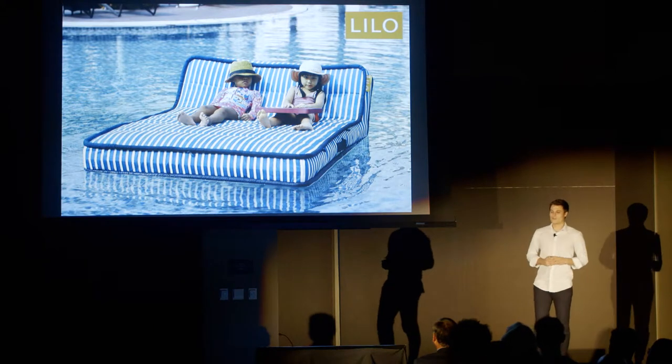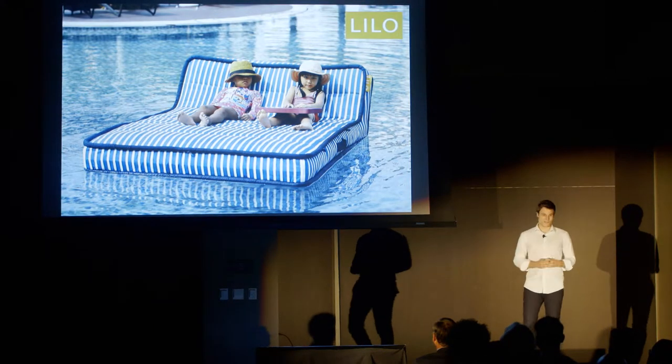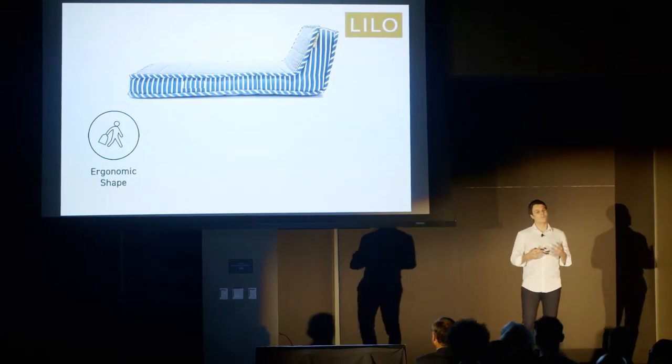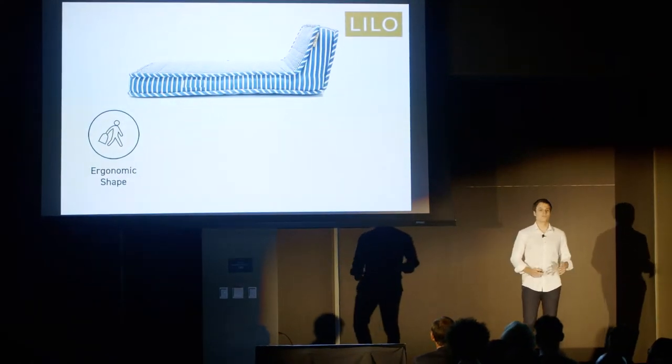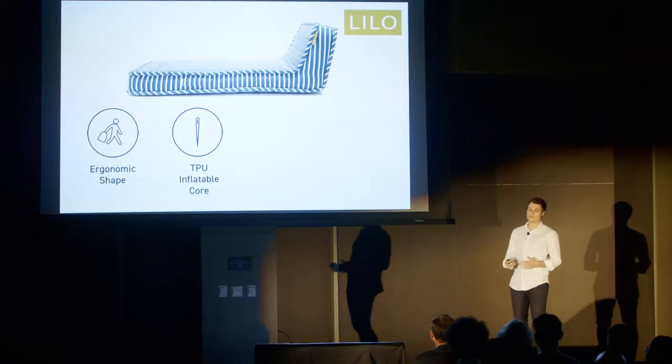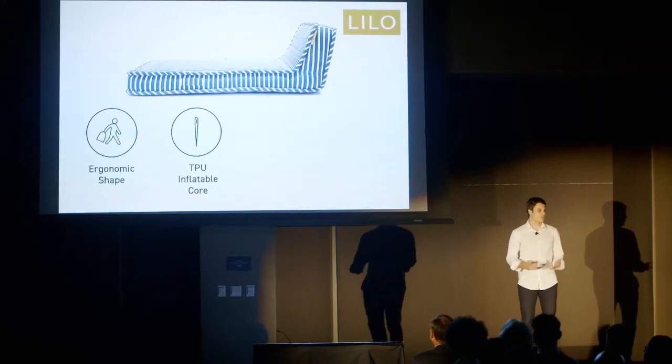So this is floating furniture — it's a luxury pool accessory called the Lido. It's ergonomically designed so you can lie on it whether you're face up or face down. The inside consists of a durable, long-lasting, puncture-proof TPU inflatable core, which is also recyclable.